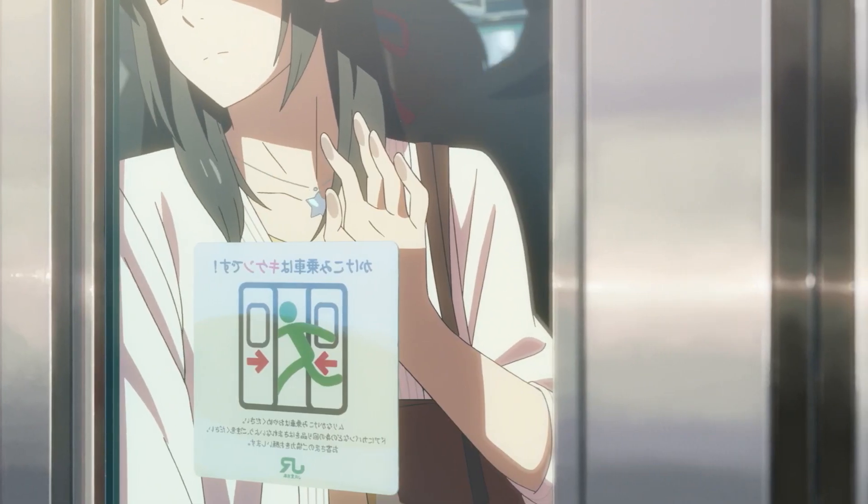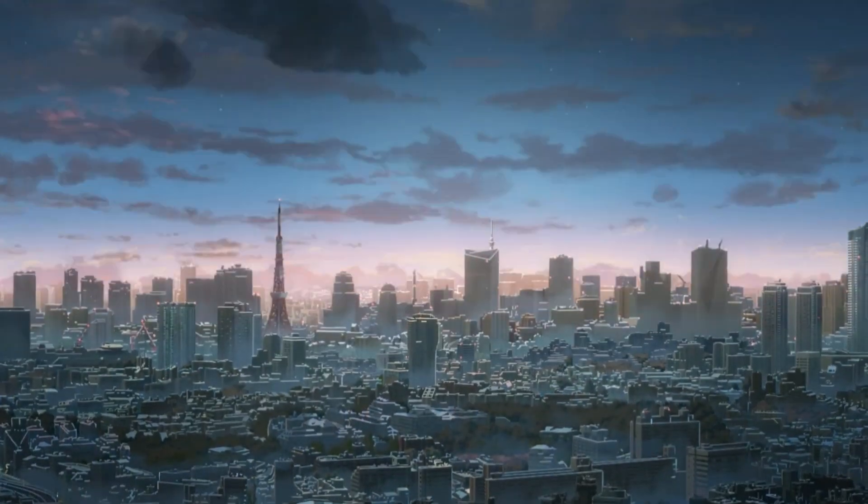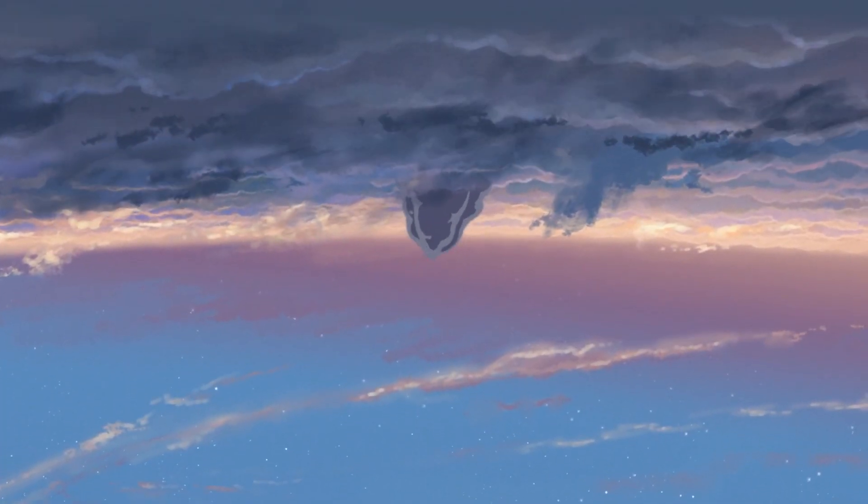It was almost like seeing something out of a dream — nothing more or less than a breathtaking view.